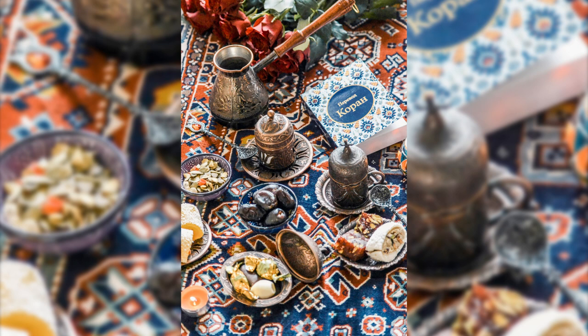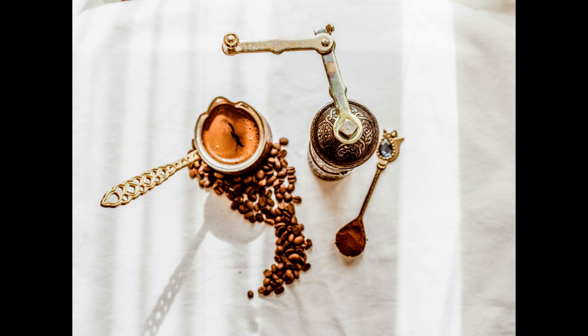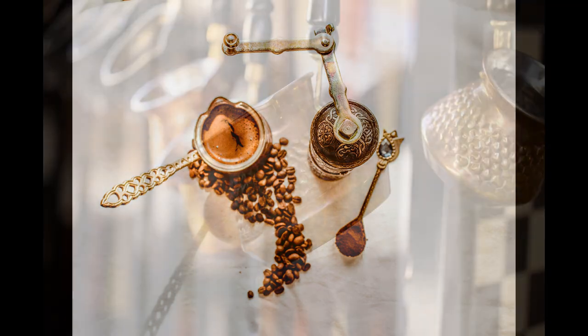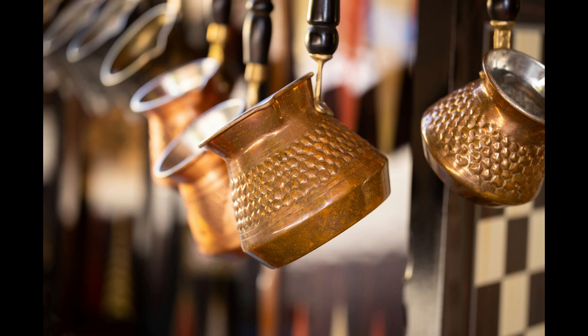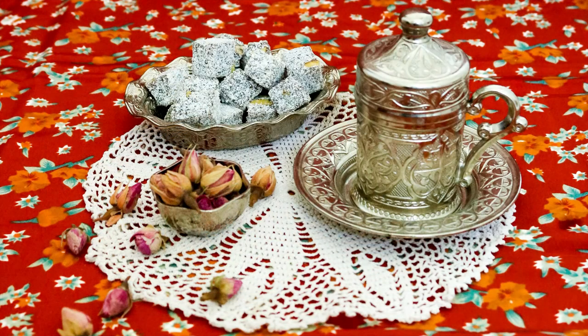Ottoman-style brass coffee sets embody the rich cultural heritage of Turkey, reminiscent of the opulent era of the Ottoman Empire. Crafted with intricate designs and embellishments, these coffee sets often include a jezve or coffee pot, cups and a tray.